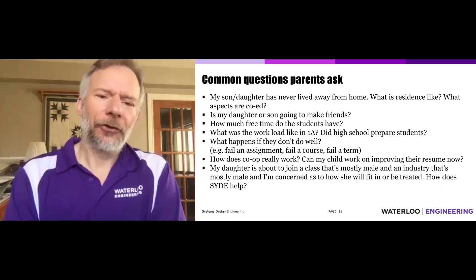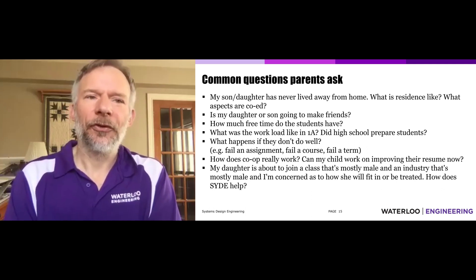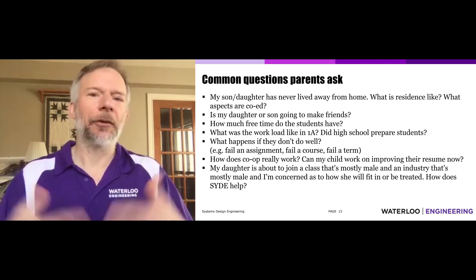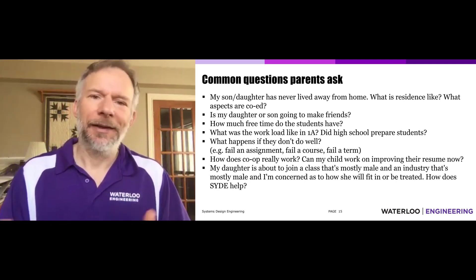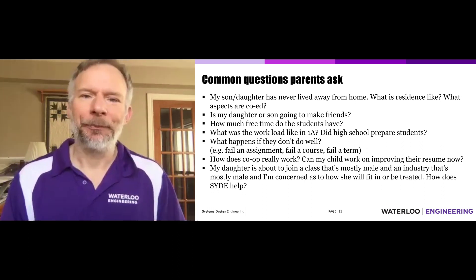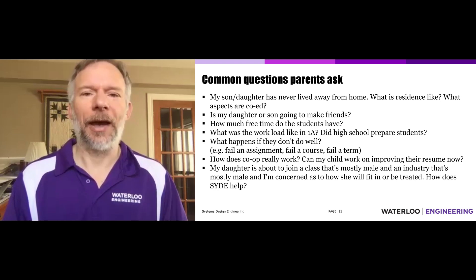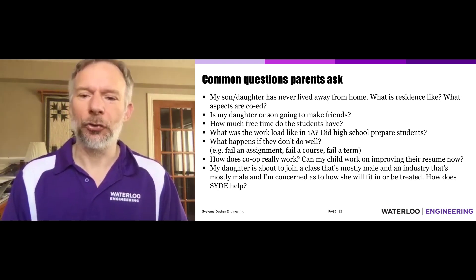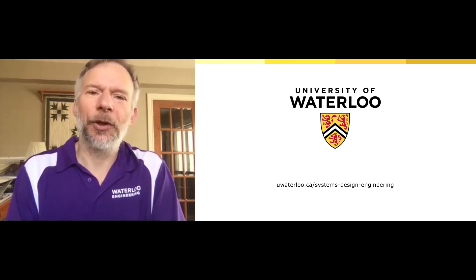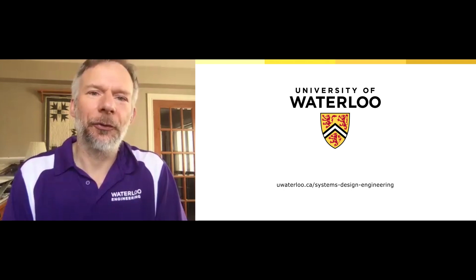Last question: will your daughter fit in? In system design, that shouldn't be an issue at all. Probably a third or more of the students in the class are female. There are lots of female students in engineering, and particularly in system design they don't stand out because there are so many of them. There are lots of design groups that are female only, and lots that are mixed. Many female students go on to have really quite successful undergraduate experiences, leadership experience, and great careers afterwards. So thanks a lot — I think systems design is a pretty unique and really enjoyable program that sets you up for a wide variety of engineering-related career opportunities.